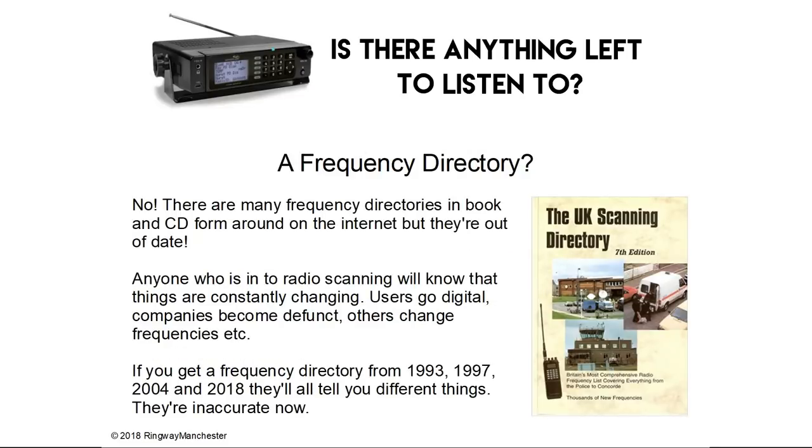Should you buy a frequency directory? No, in my opinion. There are many frequency directories in book and CD form around on the internet but they're out of date. Anyone into radio scanning will know that things are constantly changing — users go digital, companies become defunct, others change frequencies. If you buy a directory from 1993, 1997, 2004 or 2018 they'll all tell you different things, and a lot of inaccurate and old information isn't filtered out. So you can be programming things into your scanner that are long since gone quiet.